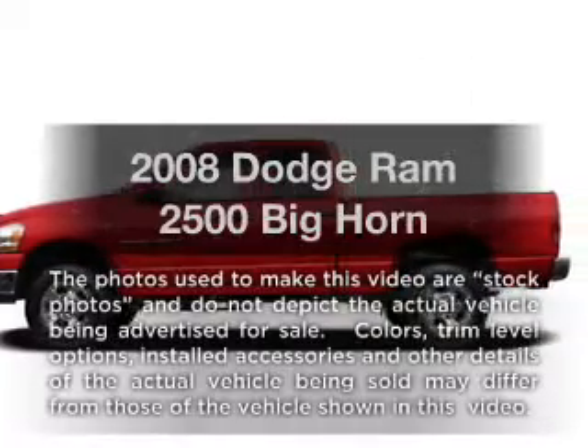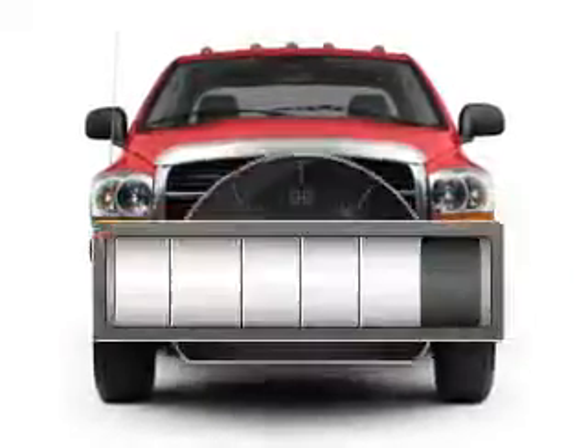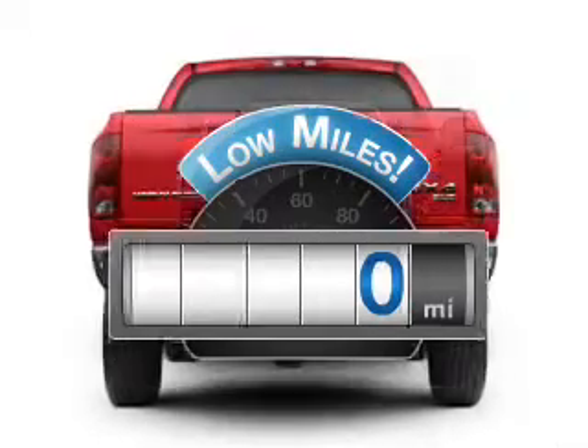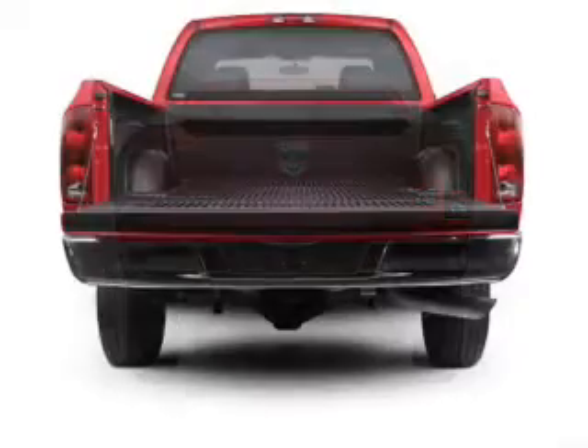Check out this 2008 Dodge Ram 2500. This is the set of wheels you've been looking for. Get more for your money with this vehicle that features low mileage and dependability, with a reliable 6-cylinder engine that responds smoothly to its automatic transmission.